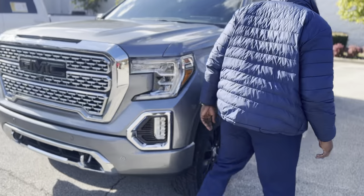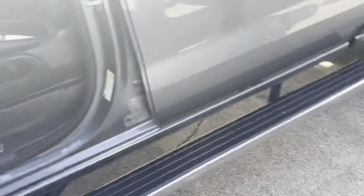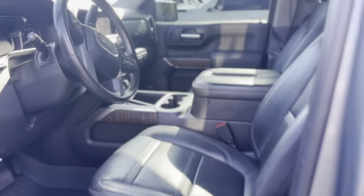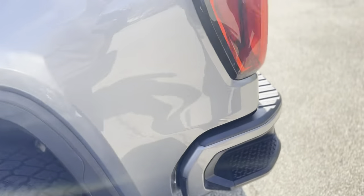Of course, it's a Denali, so you get that nice honeycomb grill. It's fully loaded — power steps, keyless entry, power running boards, heads-up display, four-wheel drive, heated seats, heated ventilated seats, heated steering wheel, heated rear seats. You name it, they got it, man. It's a beautiful truck. Love the black 22-inch rims on it — it's an awesome-looking truck.